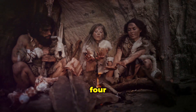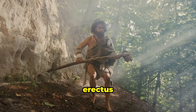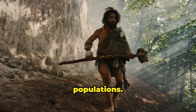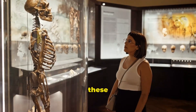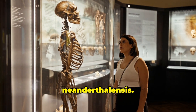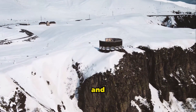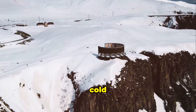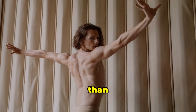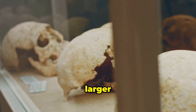Neanderthals are our close cousins. As Homo erectus spread across the globe, they evolved into different populations. One of these populations gave rise to the Neanderthals, Homo neanderthalensis. Neanderthals lived in Europe and parts of Asia, adapting to cold climates. They were stockier and more muscular than modern humans, and they had large brains — even larger than ours.